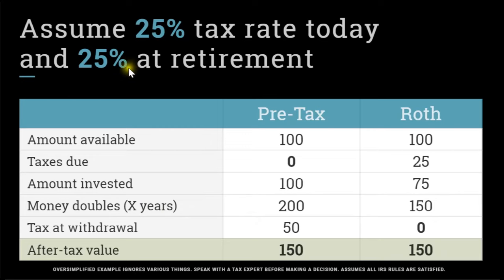And if you take money back out, we're at a 25% tax rate today during your working years and then a 25% tax rate at retirement. 25% of the $200 is $50 in taxes due, and that means you can spend $150 on stuff during retirement.